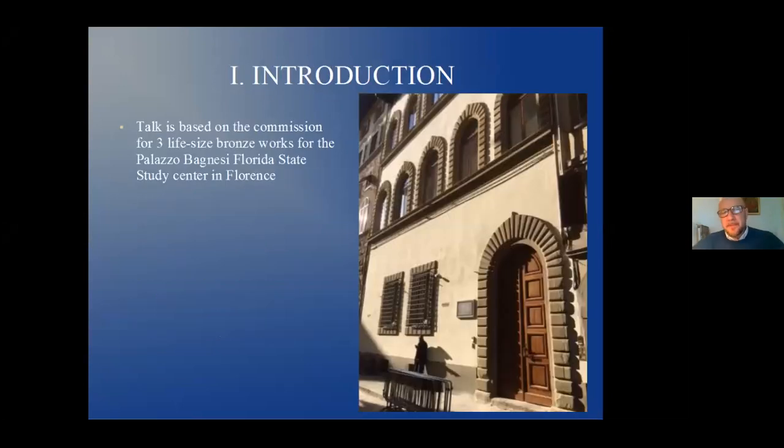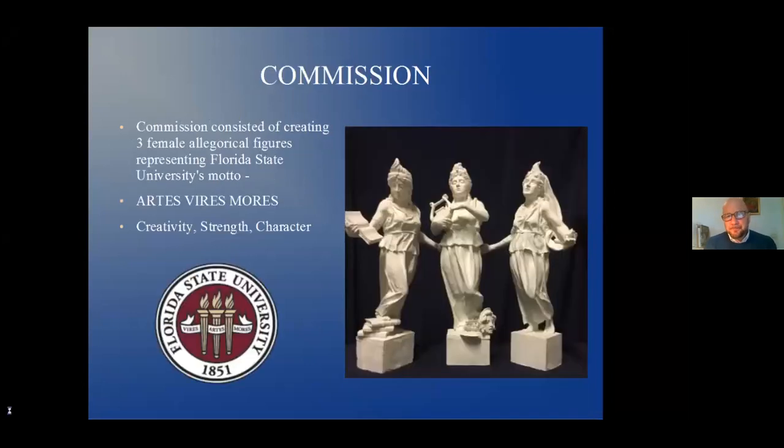This talk is based on the commission for three life-size bronze works for the Palazzo Bañese of the Florida State Study Center in Via de Neri. This was a commission I got just before the lockdown, and I worked all the way through it after the lockdown. The commission consisted of creating three female allegorical figures representing Florida State University's motto — artes, vidas, modes — in other words, creativity, strength, and character.